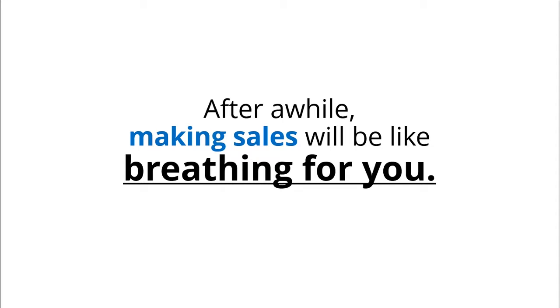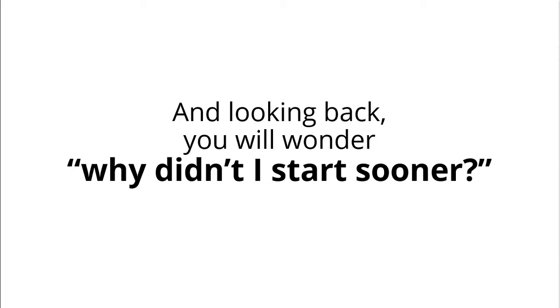After a while, making sales will be like breathing for you. And looking back, you'll wonder — why didn't I start sooner?